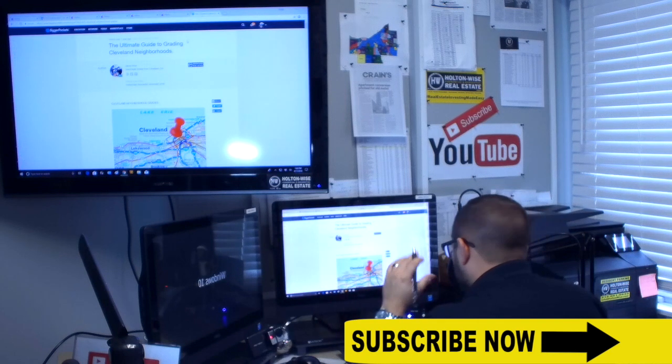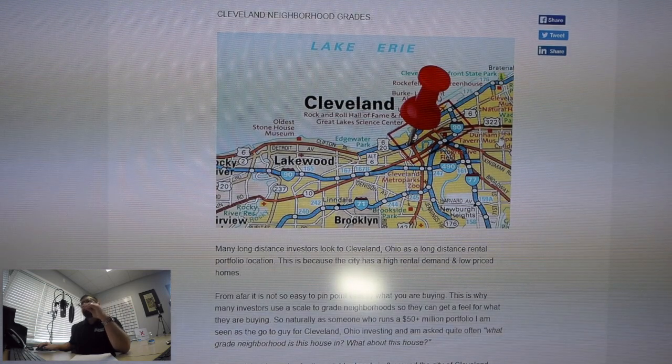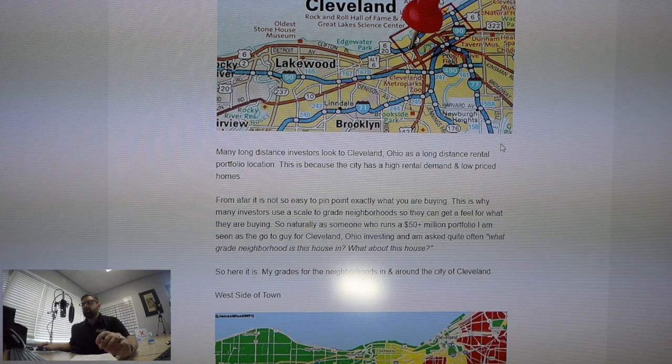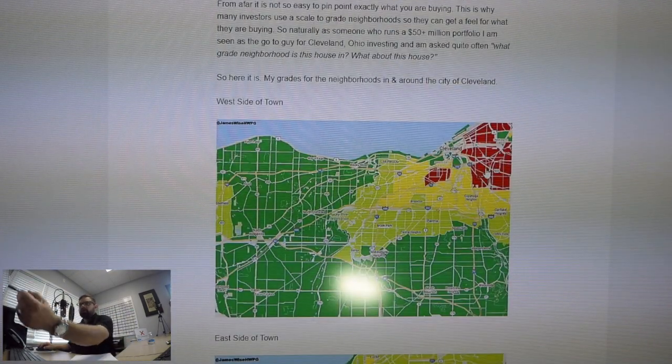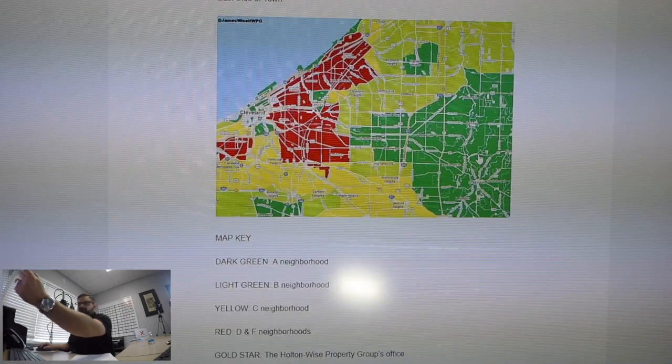You were a little confused because you saw in there that 44120 is part of an A-class neighborhood, but on my color-coded map, that was actually coded red. For those of you that aren't familiar with the Ultimate Guide, I have it up on the screen here. I've graded every single neighborhood in Cleveland on an A to F scale. Right here you have the west side of town, over here the east side of town, which is what Nick is talking about.